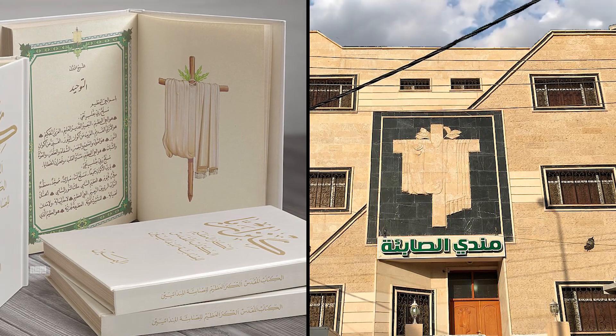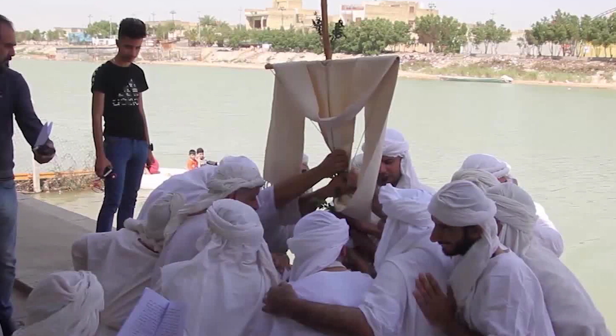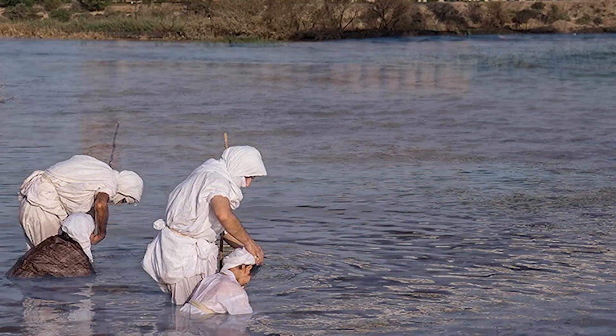Modern-day Mandaeans still practice some of the age-old traditions of their religion. They are strict non-pacifists who do not believe in using violence under any circumstances, including self-defense, and they ritually immerse themselves in water as a way to purify themselves.